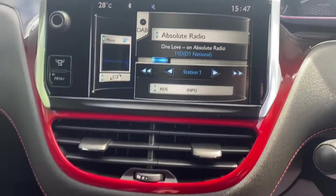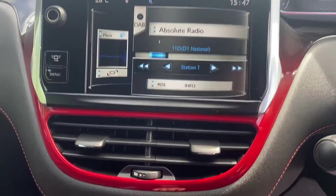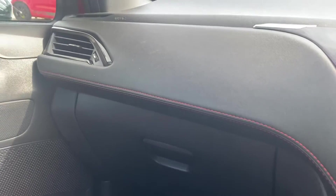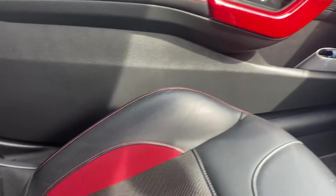It's got the larger touch screen, digital radio, Bluetooth, climate control, a lovely metallic six-speed gear knob, and red stitching to the leather dashboard, running into the black and red again on the other side, contrasting well with the seats.